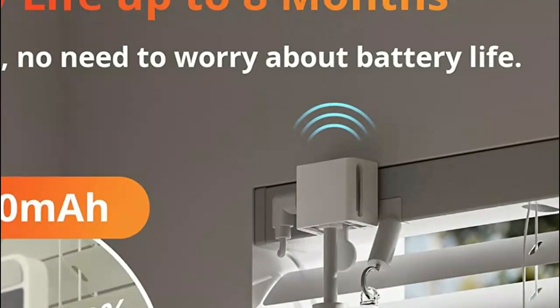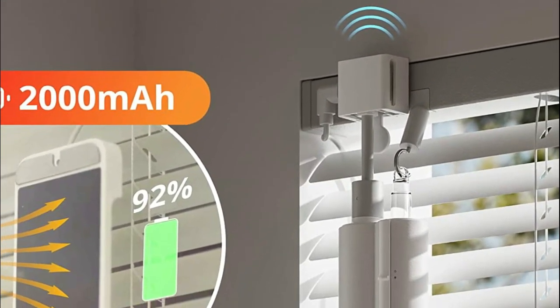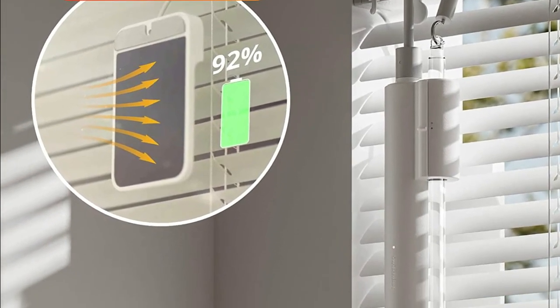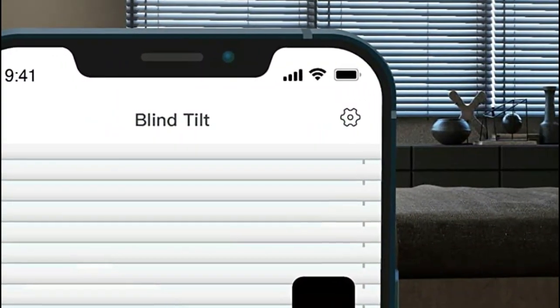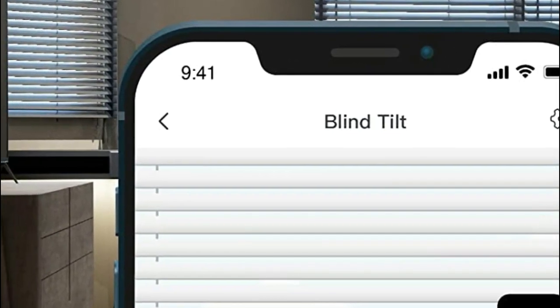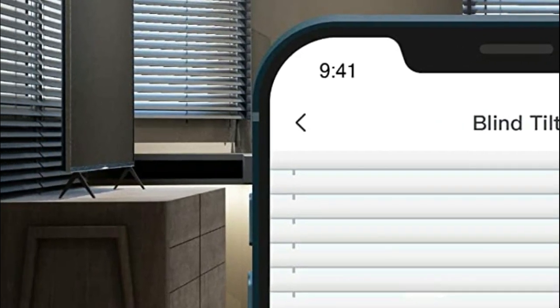Moreover, it incorporates a convenient light sensor that automatically adapts to maintain a consistent light intensity based on ambient lighting conditions. Seamlessly operate your smart blinds through the dedicated app or set up timers to open and close them within Bluetooth range. For remote control access from anywhere, pair the Blind Tilt with the SwitchBot Hub Mini, enabling compatibility with popular smart assistants like Alexa, Google Home, and Siri.